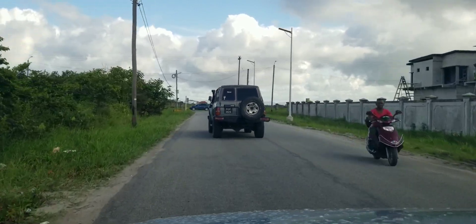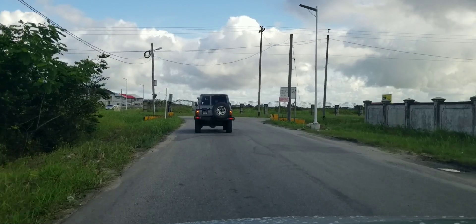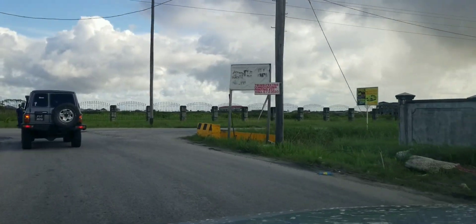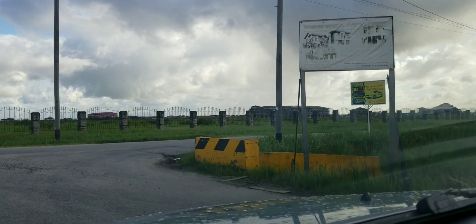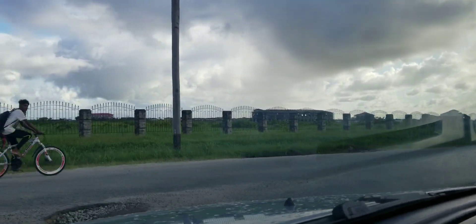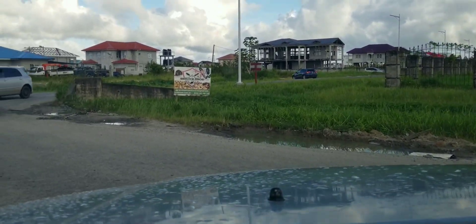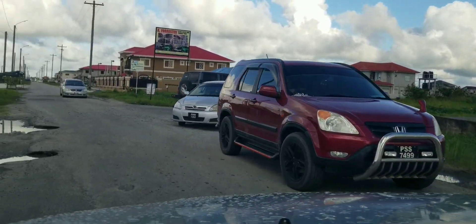The road coming up here is Massey Road — they have Massey supermarket right in front there. The road on the right-hand side goes back out to the East Bank. The road straight ahead is Baishaling. So we take a left now into Massey Road, also called Red Road.